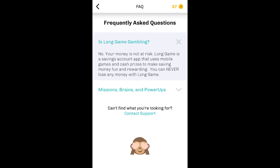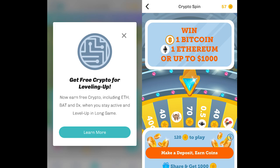It's important to note that at no time are you gambling with your actual currency. Instead, games can only be played using coins. Similarly, the only way you can get cryptocurrency is via Long Game's Crypto Rewards or Crypto Spin Game, and they cannot be purchased in the app.